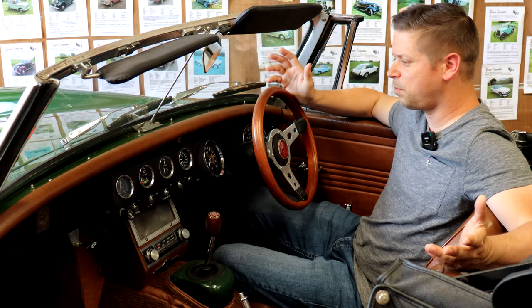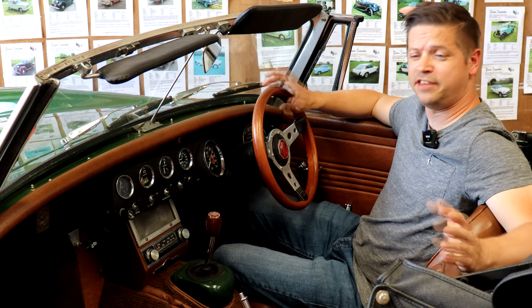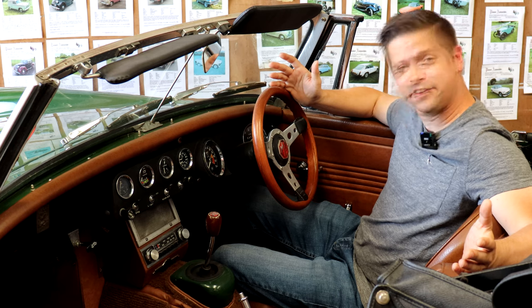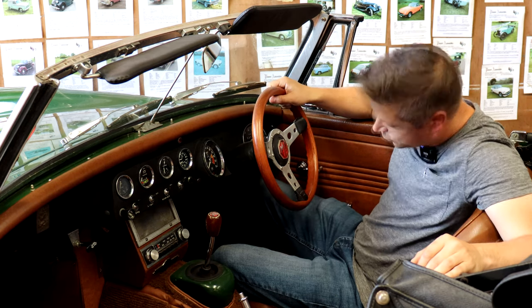Moving on to the interior — probably the first thing to check, even before looking at the rest of it, is that you can actually fit inside. I'm not a tall man and it's cosy in here, so for anyone packing a bit of height, just make sure you can squeeze in. Replacement trim is readily available, though with so many detail changes over the years you might not be able to get exactly what was originally fitted. Early steering wheels have mostly been replaced — quite hard to find originals — but generally you can get some kind of replacement trim, even if it's not spot-on original.